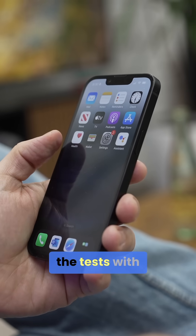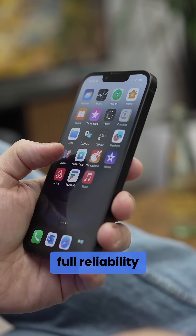That being said, just take all the tests with a grain of salt, as Ookla is not necessarily known for the full reliability of its tests.